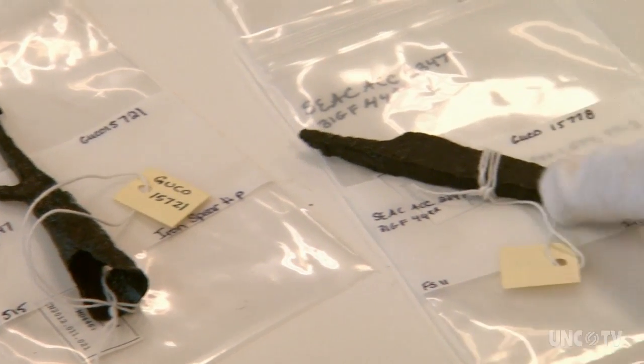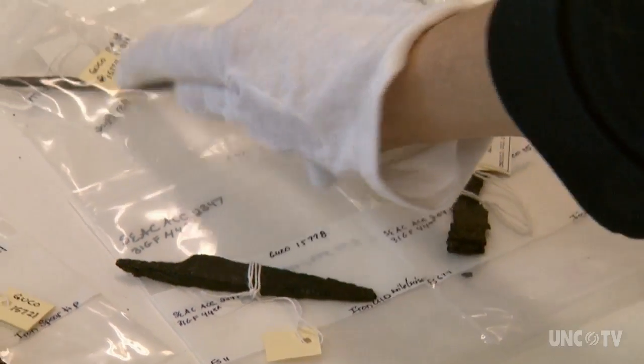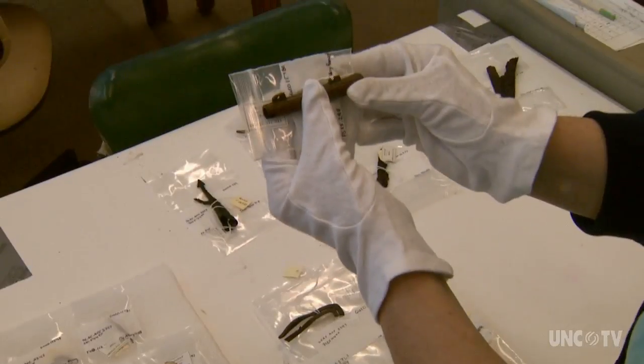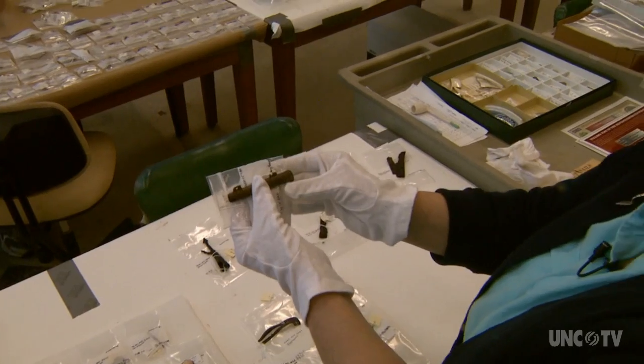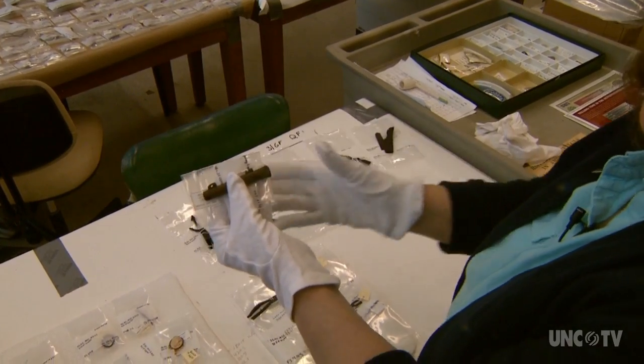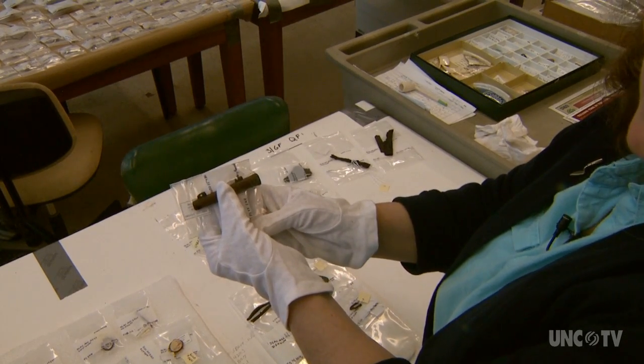These materials are different kinds of knife blades that you can see here. And this piece went right on the barrel of a musket — of a gun — and then it bolted on there. And what you would put in there is a ramrod. So it's a nice brass piece.